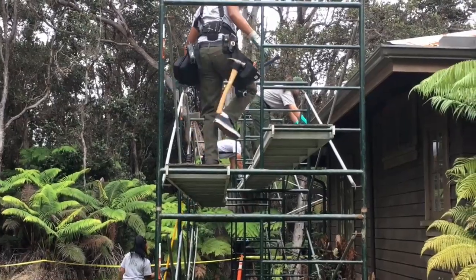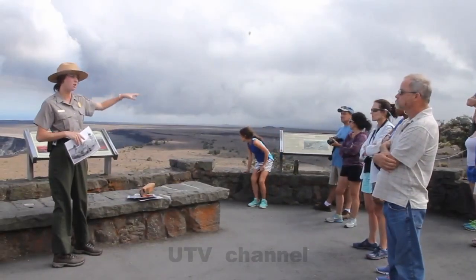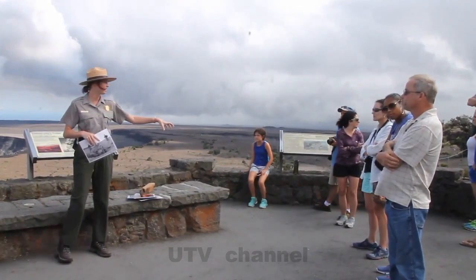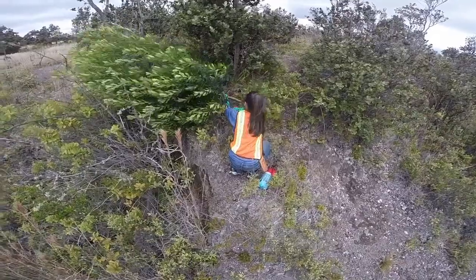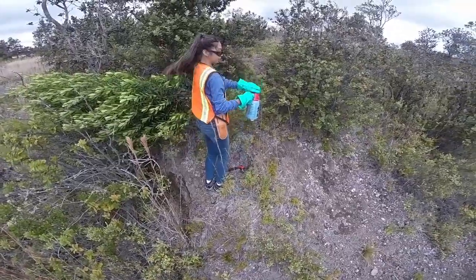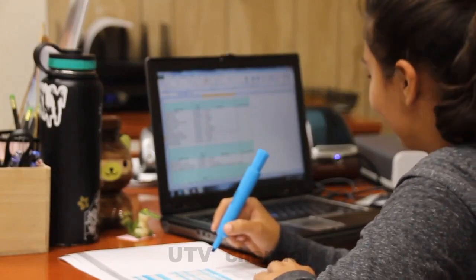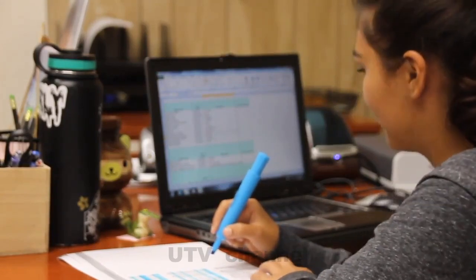They're out there clearing trail, painting our buildings, and leading guided tours — taking the public out and teaching them about Hawaii volcanoes. They're removing invasive species, planting native species back on the ground, and even taking care of administrative work. Every division in the park has Youth Rangers right now, and every division benefits from having them.